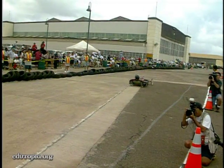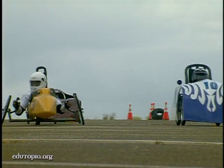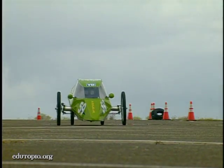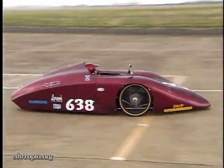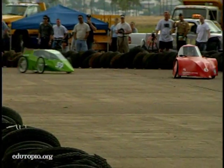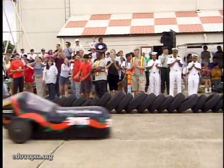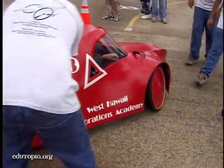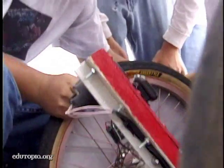Waialua pulls out immediately and leaves everyone in the dust. In the middle of the race, it began to rain, but the weather didn't deter the Waia car or the little green machine from Kohala. When the Waia car pulled into the pits for the mandatory driver change, they discovered they had some brake problems.